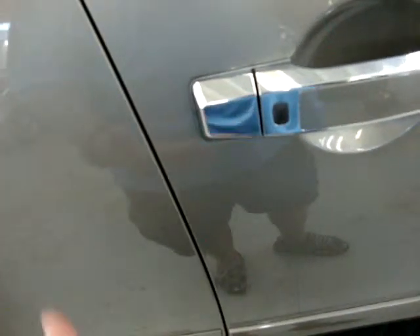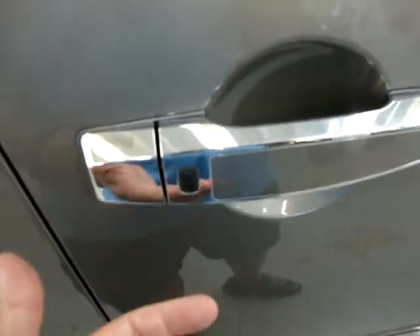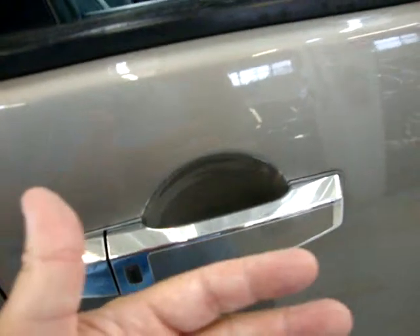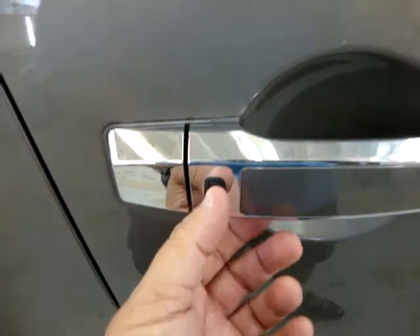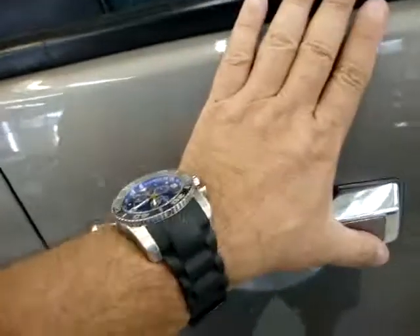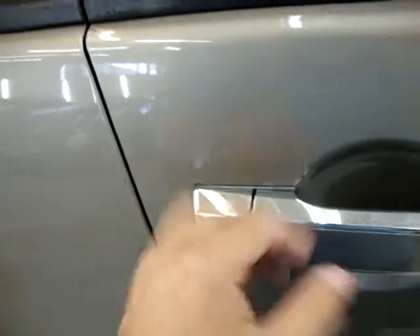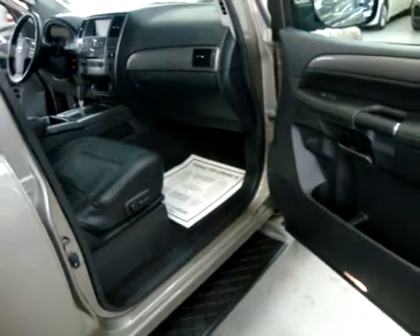Let's move to the passenger front and conclude the video. With the key in your pocket, pressing the switch on the passenger door handle once opens that door only, and pressing it twice opens all four doors — great for letting a passenger in.